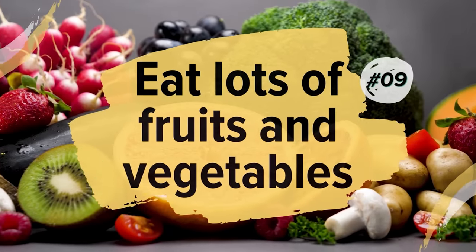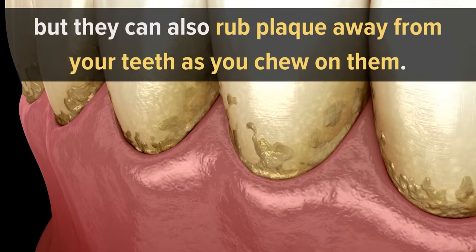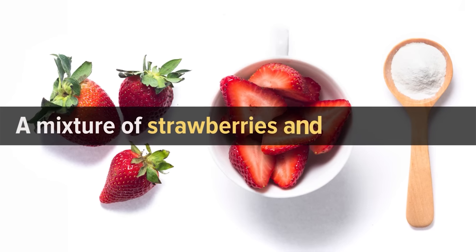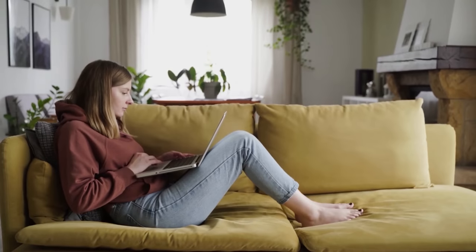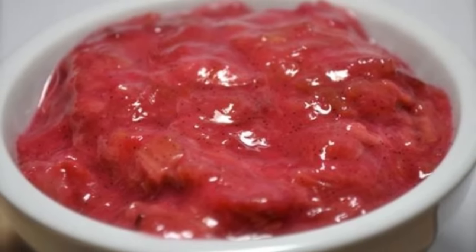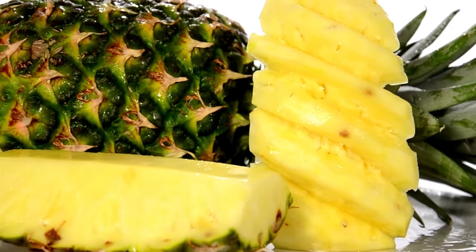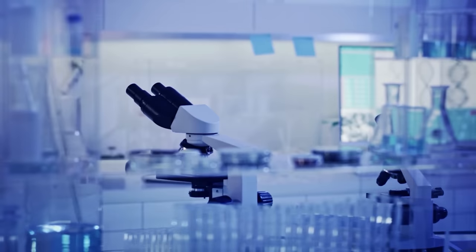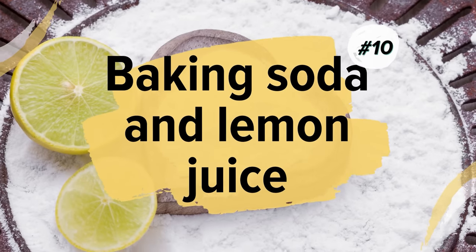Number nine: eat lots of fruits and vegetables. Crunchy fruits and vegetables are not only rich in vitamins but can also rub plaque away from your teeth as you chew on them. Strawberries and pineapple are fruits that could whiten teeth. A mixture of strawberries and baking soda is popular among celebrities as a natural whitening method — simply smash a few fresh strawberries, add some baking soda, and brush the mixture onto your teeth. The bromelain in pineapple has also been proven effective at removing tooth stains, though more research is necessary.